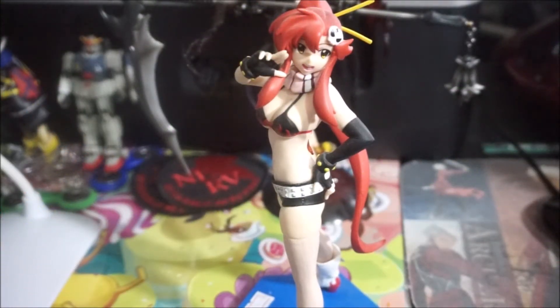Welcome back otaku nation, otaking live coming at you for a first-time quickie figure video. What we're talking about today is we're gonna grab five figures or so out of my collection and we're gonna be looking at some of the sexiest ones — whether it's the girls themselves, the poses they're in, or the clothes they're wearing. We're looking at sexy anime figures today and this is my first five grab.